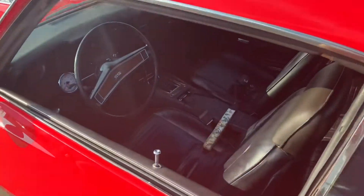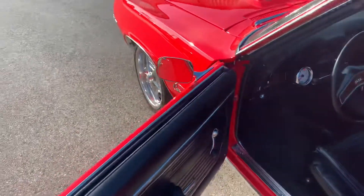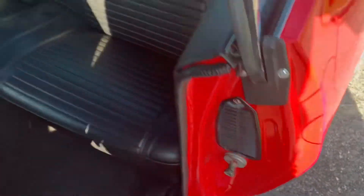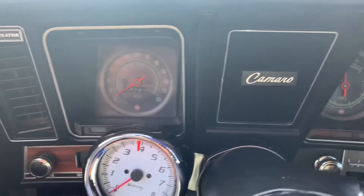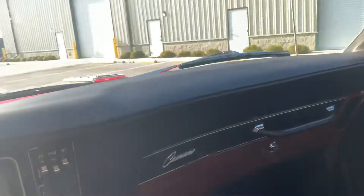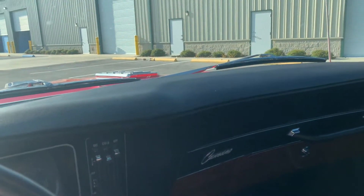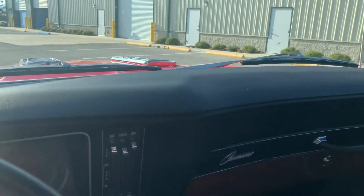Let's take a peek at the interior — black vinyl, no rips, no holes. Let's get this front seat forward. She's all there, floor shifter. There's our dash. Yeah, this thing is freaking nice.